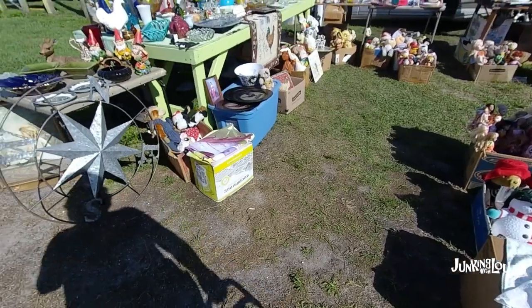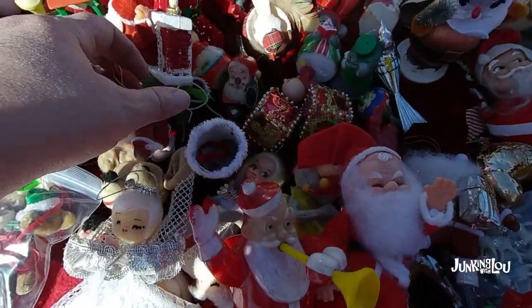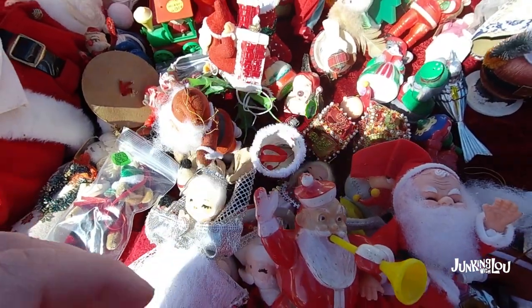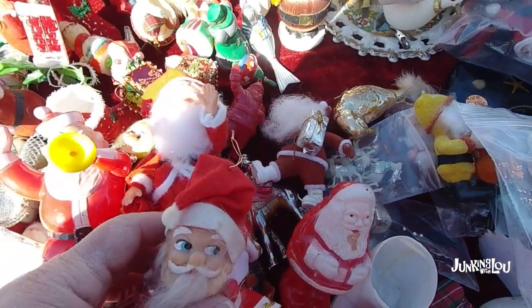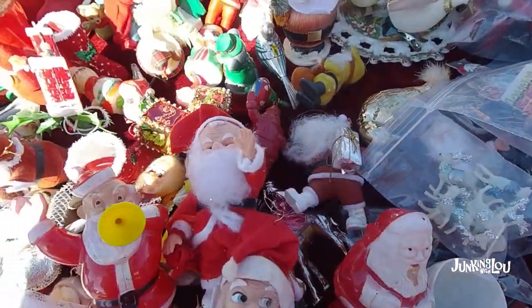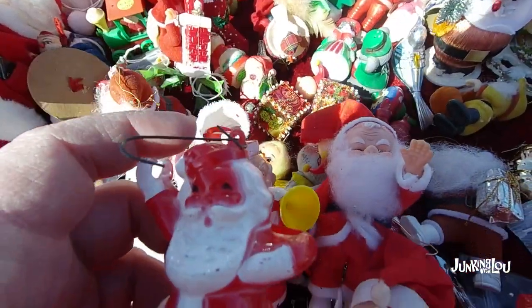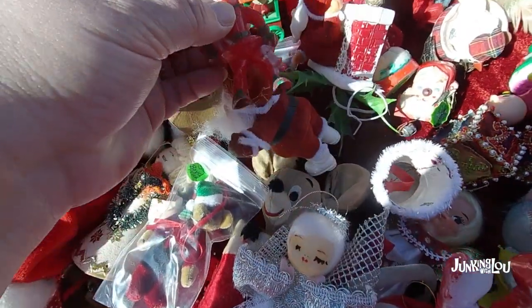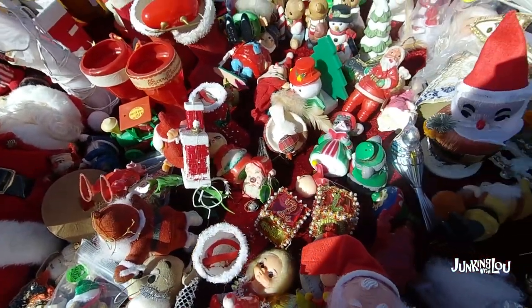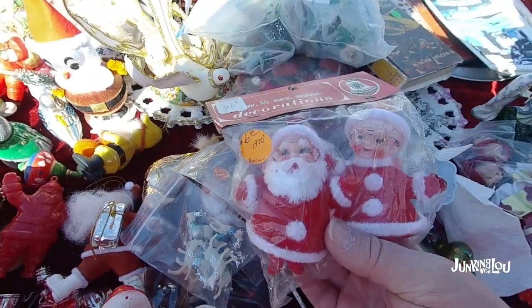Here are some more of the outside dealers — some are undercover and some are outside. I found this dealer who had a ton of Christmas stuff, and this stuff sold great for me last year — I made really good money on all of it. The problem was most of his prices were pretty much the same as what I would charge, other than this little guy. I think I paid three dollars for him and bought another little Santa. When I got home he was missing a little felt foot. These candy containers are worth very good money but his prices were the same as mine, so I only picked up on a couple of items. He had great stuff though — tons of Christmas — and I had a few of these last year that I sold very quickly and they were in the original package.